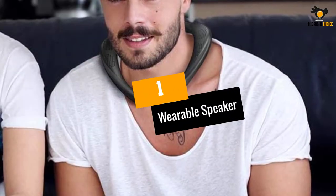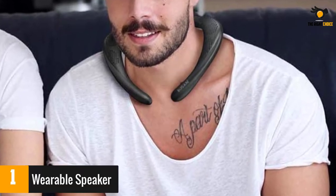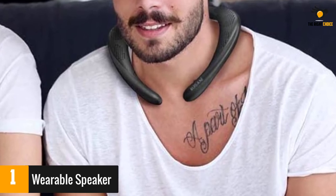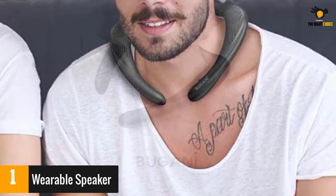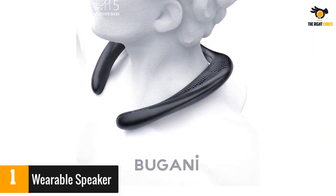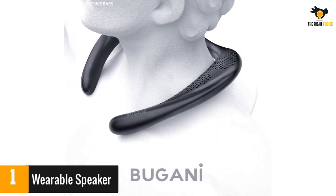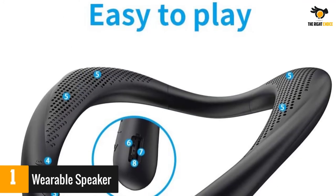At number 1: Wearable Speaker. Free your ears and hands with these wearable speakers that hang on the neck comfortably. You can listen to music or answer calls without compromising awareness of your surroundings. It comes with a micro SD slot that can accommodate up to 32GB of your favorite tunes. A few reviewers complained that the manual uses a faded font that makes it difficult to read, and some experienced the sound quality dropping during calls.